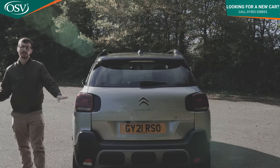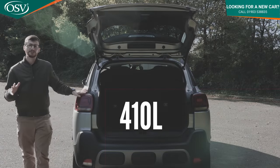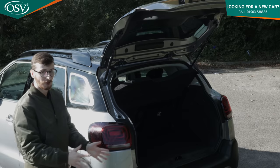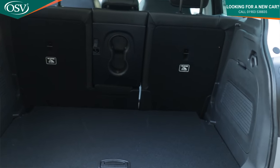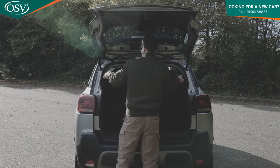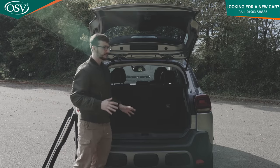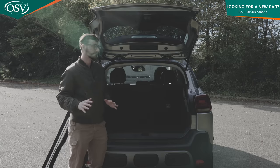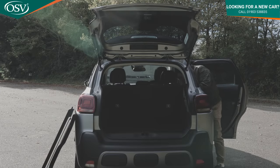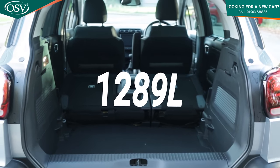The boot is one of the most useful and generous in this segment at the moment. You get 410 litres — enough room for six carry-on suitcases — and with the Shine Plus trim you can slide the rear seats forward to get a whopping 520 litres. You can extend this further by folding down the rear seats to reach 1,289 litres, though you need to fold them from inside the rear cabin rather than from the boot. You can slide objects like skis and camping equipment straight through.